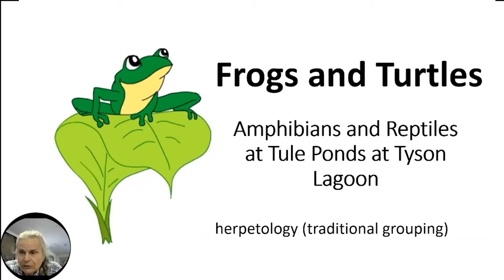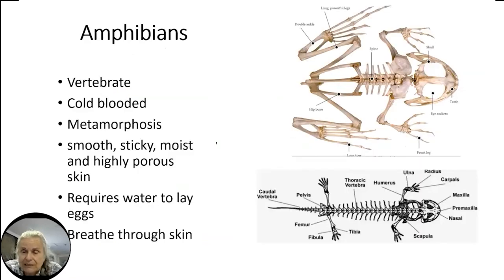Even though frogs and turtles are both vertebrates — animals with a backbone — people a long time ago thought they belonged together, but they don't. That's where the term herpetology comes from. If you want to study amphibians or reptiles, you're called a herpetologist. Amphibians are vertebrates, meaning they have a backbone. Unlike us, who are warm-blooded and control the temperature of our blood, these animals are cold-blooded.